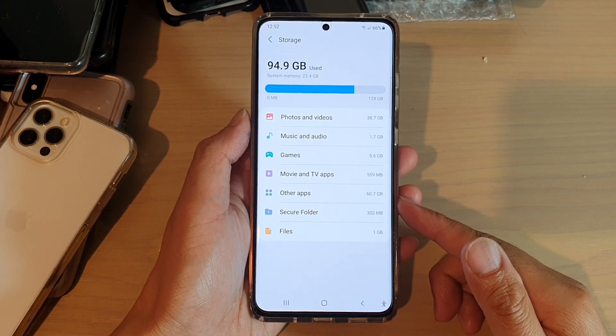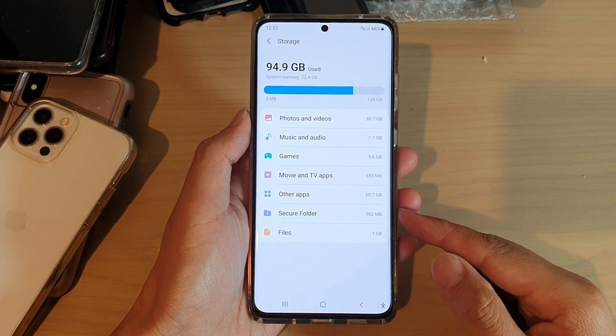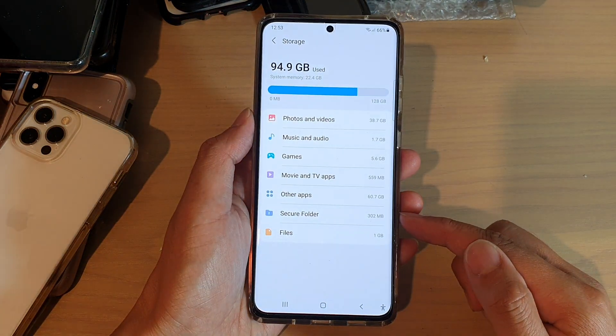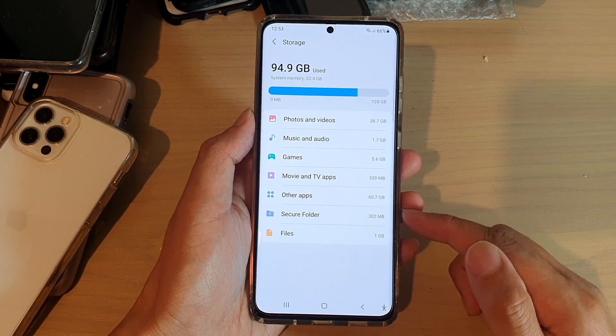Hi, in this video we're going to take a look at how you can check for the total storage space used by Secure Folder on the Samsung Galaxy S21 series.